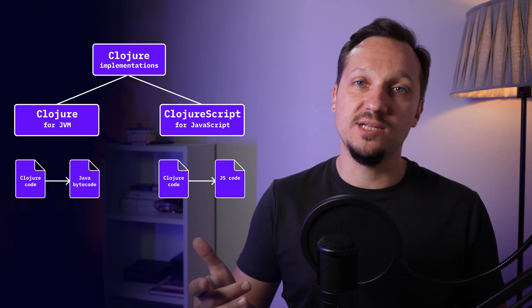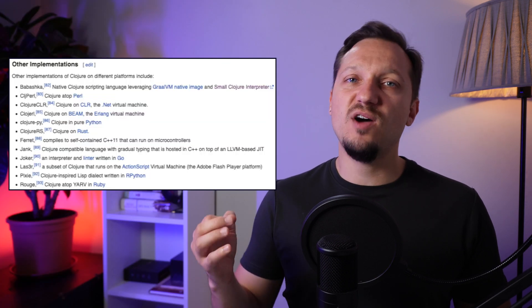Another popular implementation is ClojureScript, and its compiler turns your Clojure code into JavaScript. And there are a lot of other implementations.